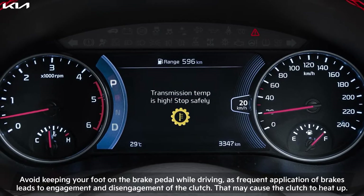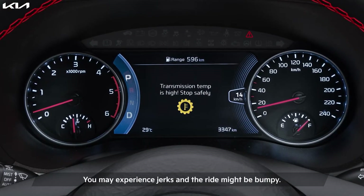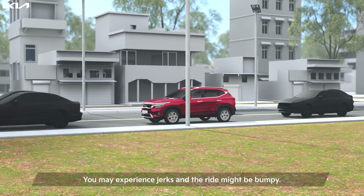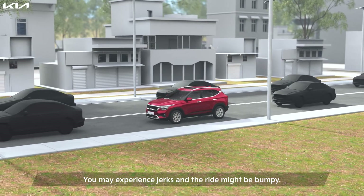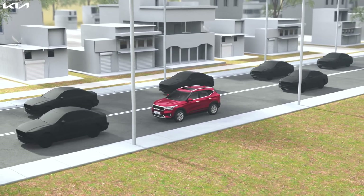Transmission temperature is high. Stop safely. We recommend not ignoring this alert as that may hamper your driving experience. You may experience jerks and the ride might be bumpy. These alerts are warning signals to not only improve your driving experience but also the life and performance of 7DCT.